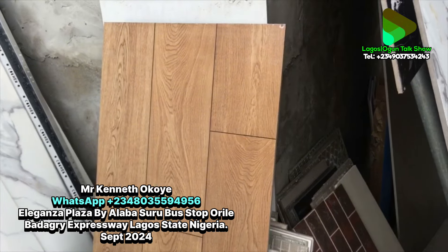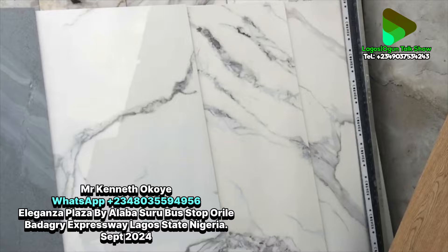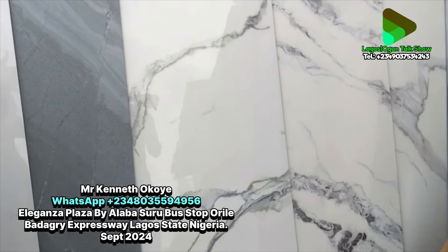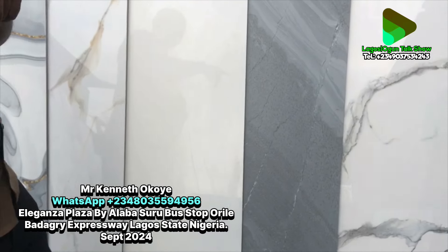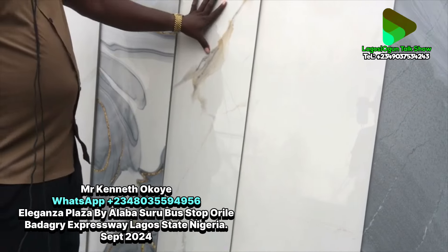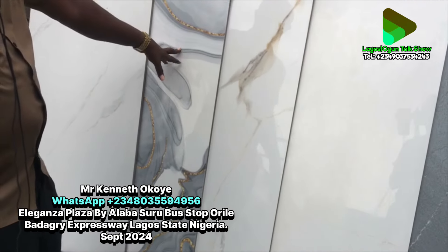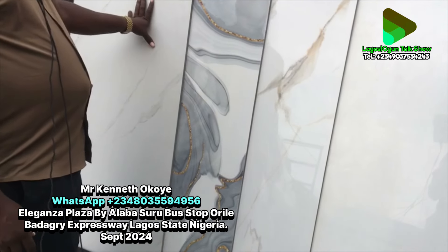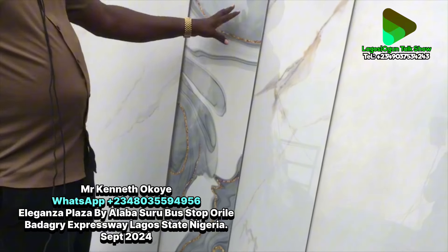On this side, all the same price. Look at this wooden design — we call it wooden matte. The other colors are here too. We have many types of Carola White because people love Carola White more than any other color. This is pure white — no design, no spots — same price. This is Carola Gold White, another new design, not up to two months in the market.